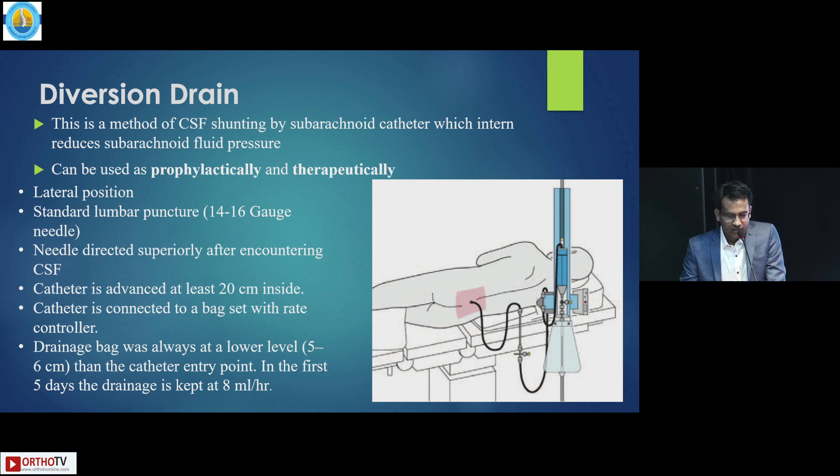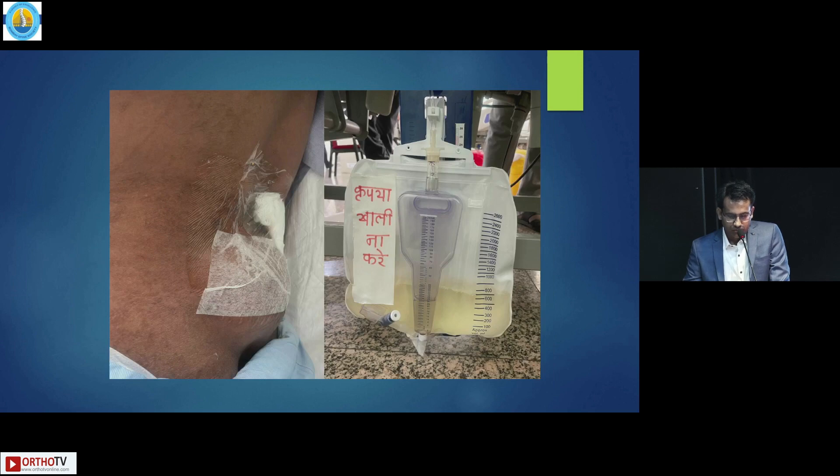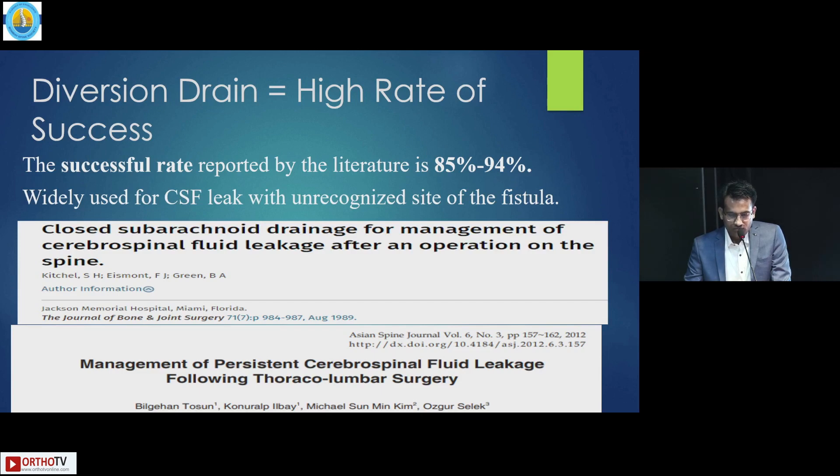The patient is placed in the lateral position with a 14-gauge needle for lumbar puncture. The needle is directed superiorly, advancing around 20 cm inside. The other end is connected to a bag set with a rate controller, kept 5 to 6 cm lower than the entry point. For the first 5 days, drainage was kept at the rate of 8 ml per hour. During hospital stay, the patient was on IV antibiotics and closely neuro-monitored. Pre and post images showed complete cessation of CSF leak after 7 days on MRI. Literature reports a success rate of about 85 to 94%, and it is widely used for CSF leak with an unrecognized site of fistula.